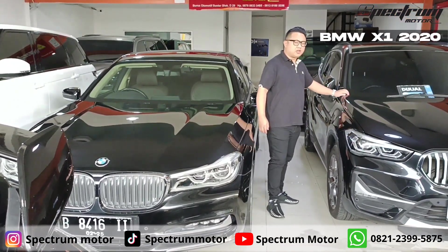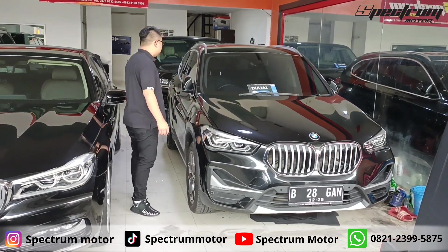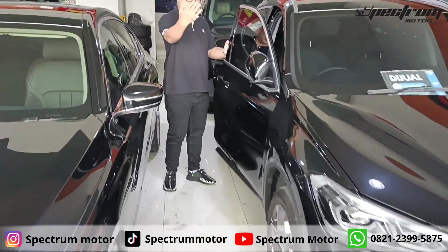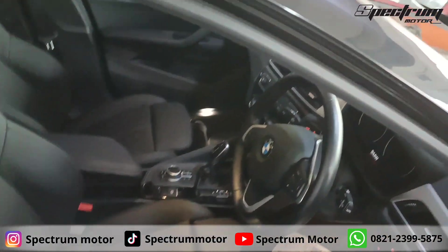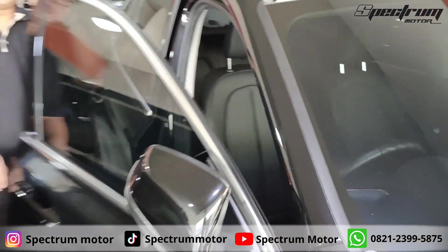Di sebelahnya ada BMW X1 2020. Ini masih ada garansi, mobil ini free service. Kilometernya baru 13.000. Kita lihat dulu interiornya. Nah, interiornya X1 — untuk jajan-jajan di mall, cewek-cewek boleh.